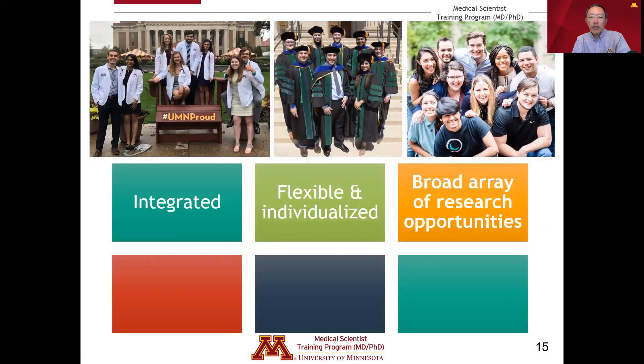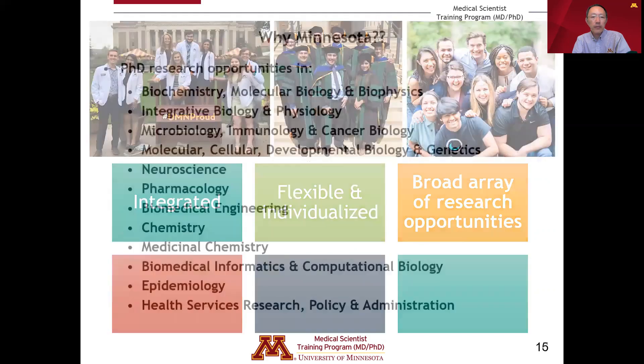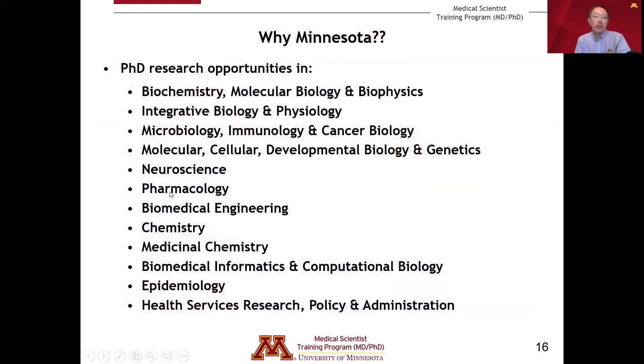A third important foundation is the broad array of research opportunities at a large research university like the University of Minnesota. We work with 12 different graduate programs to provide PhD research opportunities for MD-PhD students. These include core biomedical sciences graduate programs, as well as PhD opportunities in biomedical engineering, chemistry, medicinal chemistry, biomedical informatics, computational biology, and two graduate programs in our School of Public Health: epidemiology, and health services research policy and administration.